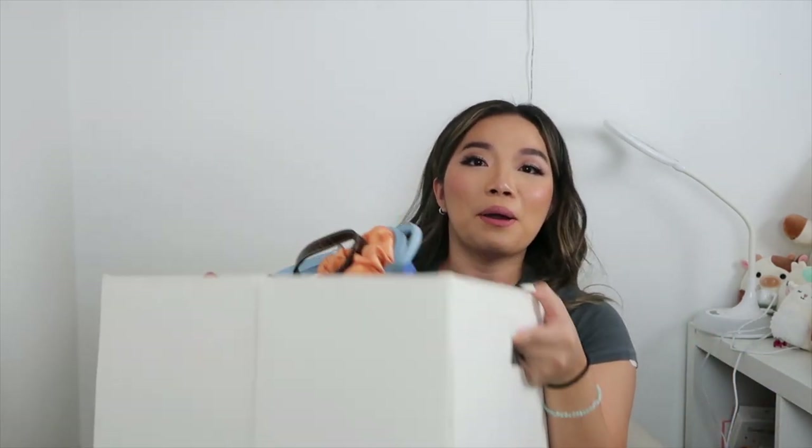Let's get started! I have this entire bin and it's super heavy — I took some out but all of my bags are in here. I'm going to start off with the biggest bag I have here.